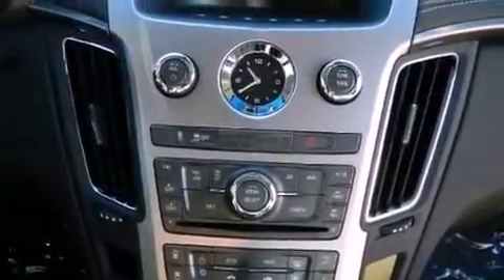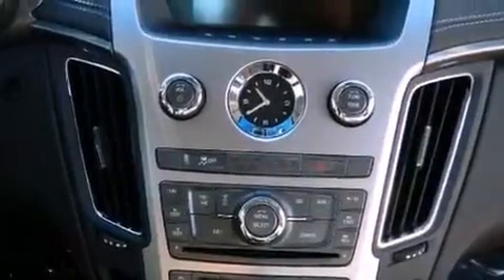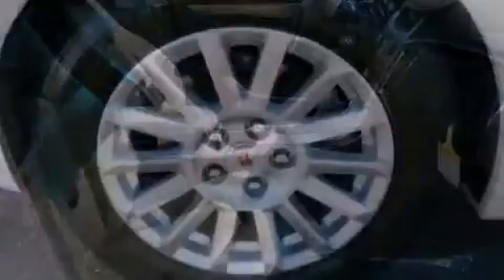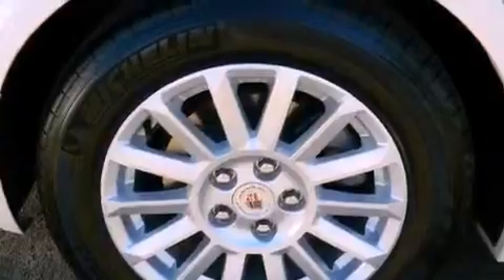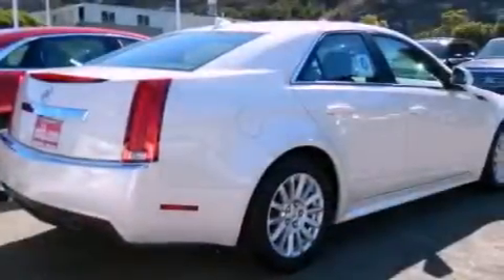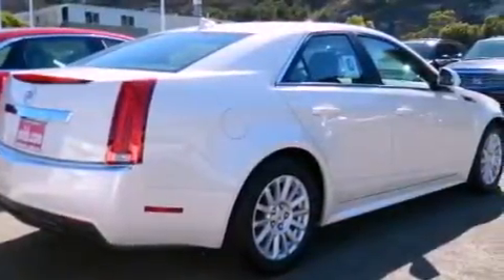Cruise control, steering wheel mounted controls, programmable power door locks, 17-inch wheels, an illuminated passenger side vanity mirror, an anti-lock braking system, active front headrests, a keyless entry system, and leather seats that provide great support and create an overall luxurious feel.